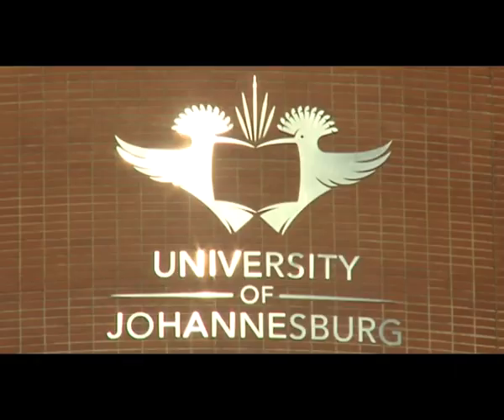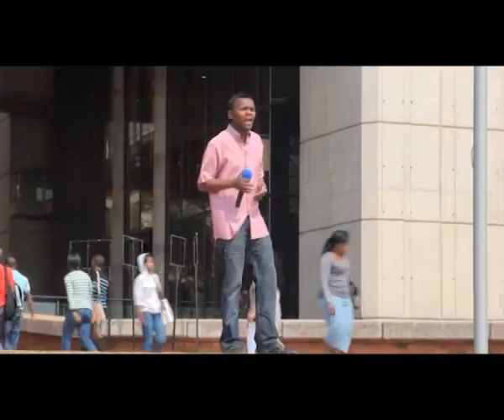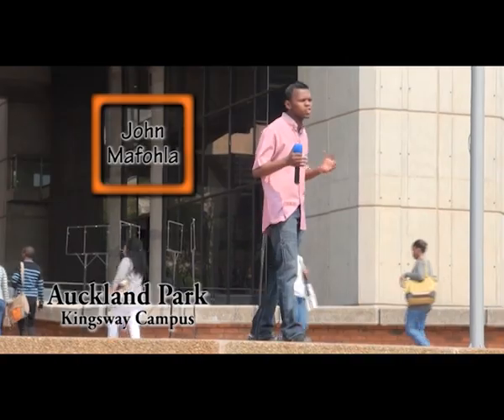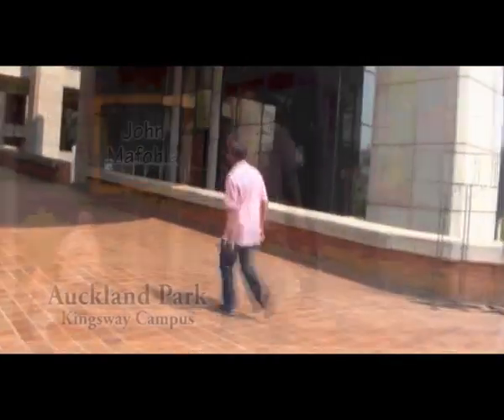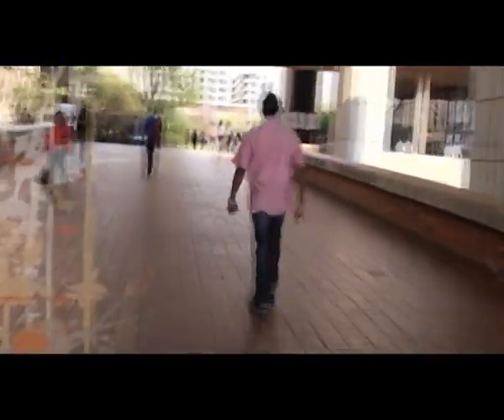Welcome to the Auckland Park campus of the University of Johannesburg. We're here to find out what it's like to study here and also to check out what makes UJ so unique. In 2005, Randse Afrikaanse Universiteit, the Technikon Witwatersrand and two Vista universities were all joined to make the University of Johannesburg.